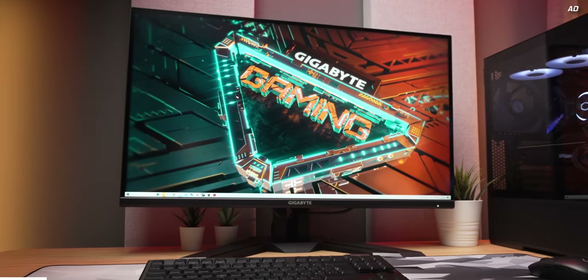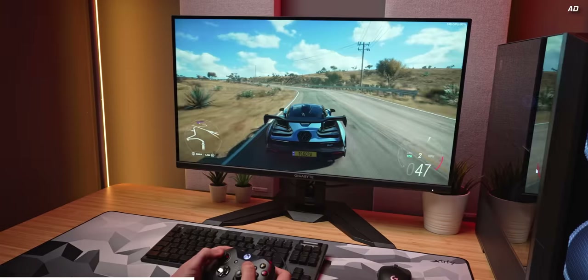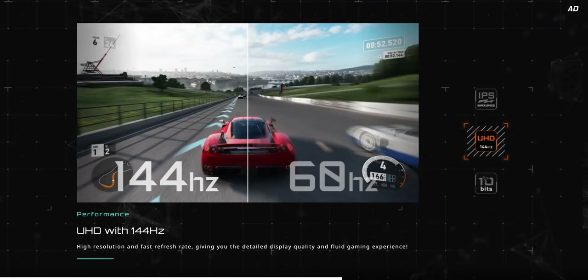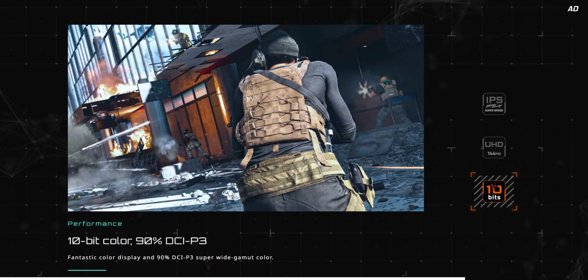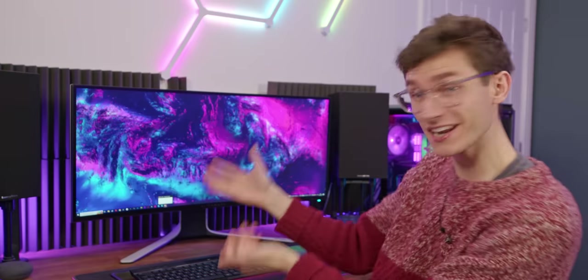Gigabyte's M32U is the 4K gaming monitor you've been waiting for. With full Ultra HD resolution in a 32-inch form factor, you can immerse yourself in proper next-gen gaming with image quality that will blow you away. It's 144Hz for super smooth gameplay, comes with a KVM switch for multi-device setups, and it's rated for up to 90% of the DCI-P3 color space. Learn more today with the link down below.